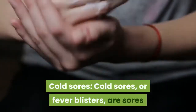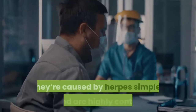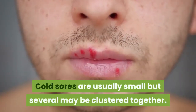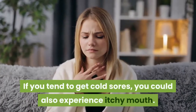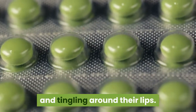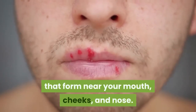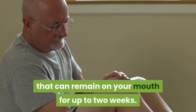Cold sores, or fever blisters, are sores that form around the outside of your mouth, usually on or around your lips. They're caused by herpes simplex virus and are highly contagious. Cold sores are usually small, but several may be clustered together. If you tend to get cold sores, you could also experience itchy mouth. Before the blisters appear, many people experience itching and tingling around their lips. Cold sores begin as small blisters filled with fluid that form near your mouth, cheeks, and nose. They break, crust over, and create a sore that can remain on your mouth for up to two weeks.